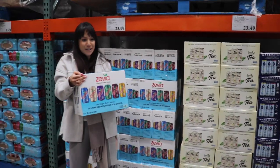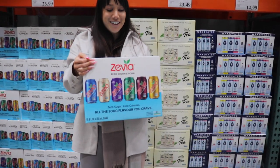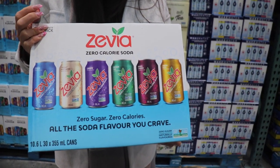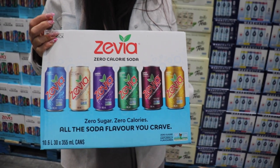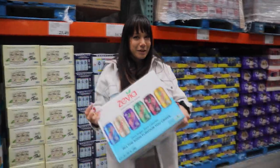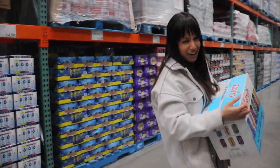I'm going to try these zero-calorie, zero-sugar sodas because I'm trying to cut alcohol out of my diet. If I'm really feeling like having a treat drink at the end of the day, I'm going to try one of these and hopefully I like them.